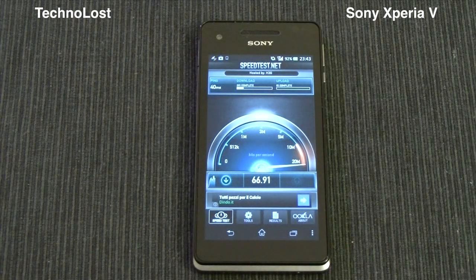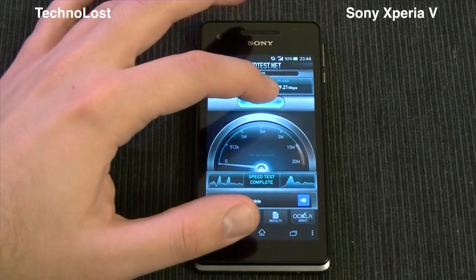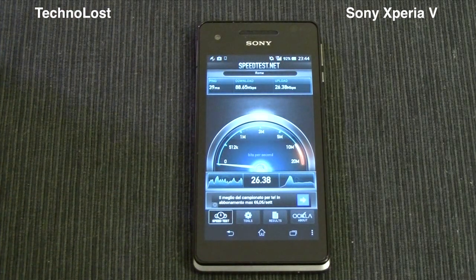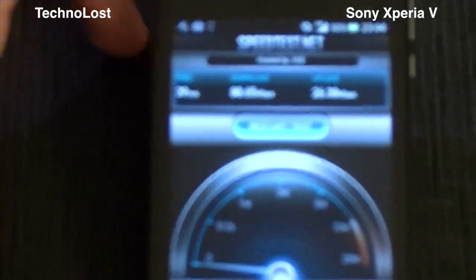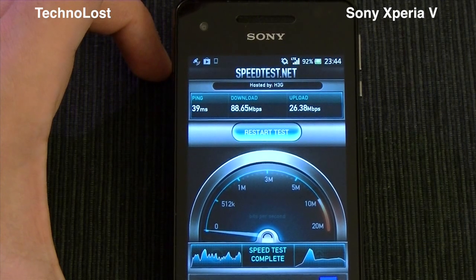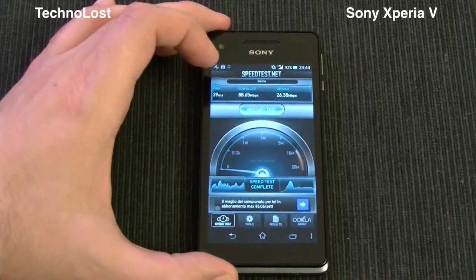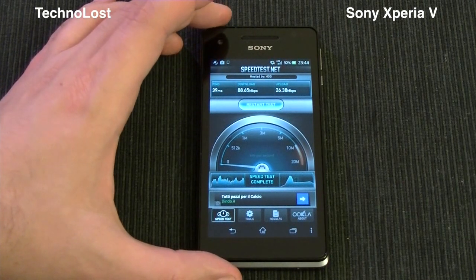Let's test once more. Second run: 40 millisecond ping, 80.51 megabit per second download and 29.21 megabit per second upload. One last time: 88.65 megabit per second in download speed and 26.38 megabit per second in upload speed. These are the fastest speeds I could achieve on any mobile device I have ever tried.